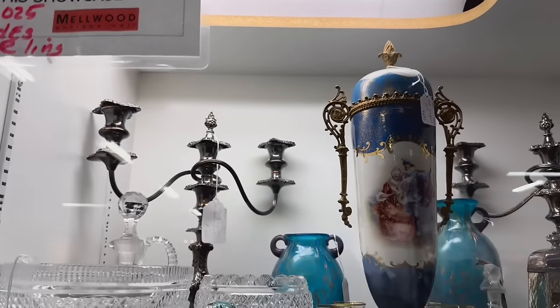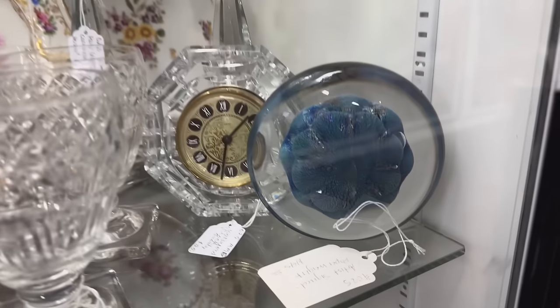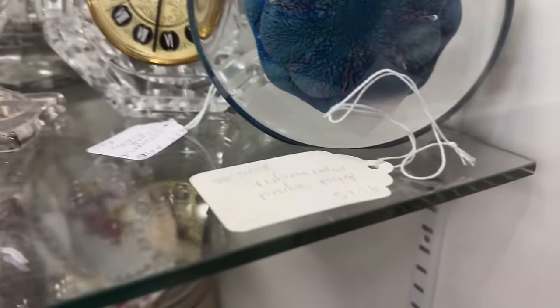25% off in this case. I want to take a closer look at this paperweight. It says artist signed, $145. I'm willing to bet that it's Robert Eickholt. It's pretty cool looking.